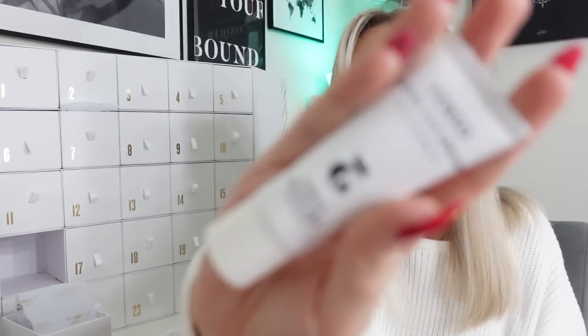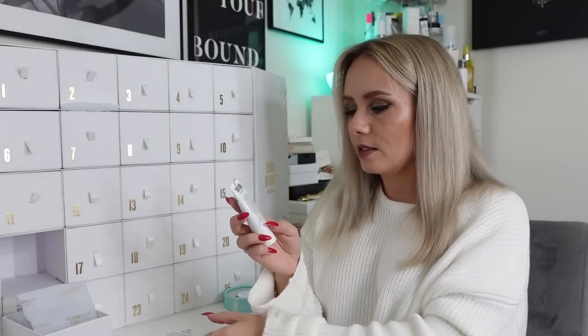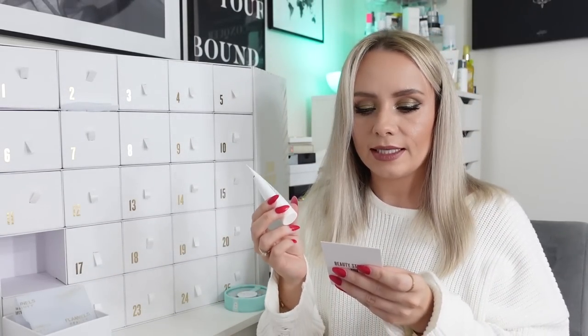Day sixteen and we've got a product from Verso - it's the Super Eye Serum with Retinol 8. This must be full size as well - 20ml, which is really big for an eye cream. The card says 'lacking sleep? A blend of retinol and peptides boosts collagen and diminishes the appearance of dark circles. Apply morning and evening under eye.' Now, because it has retinol in it, I wouldn't use it in the morning - I would just use it at night. It's not actually full size - the full size is 30ml and it's £70.